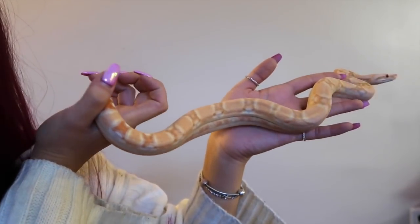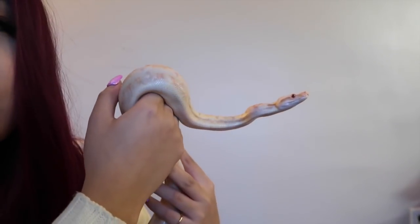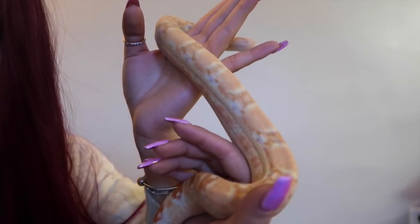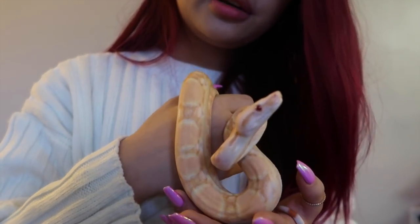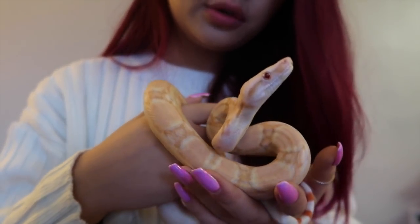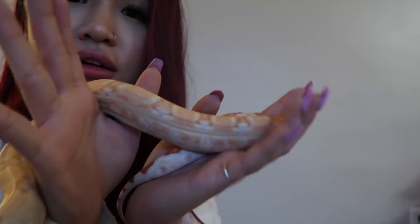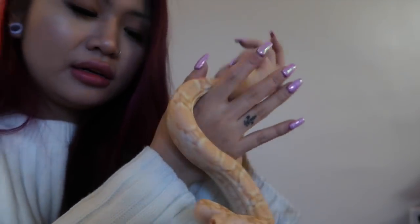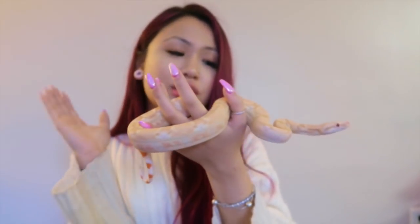I hope the colors just get better and better as she grows older. Some of you might remember my other coral albino I had back then called Rosie — Rosie was nowhere near as coral-colored. I promise you, the camera does not do any justice on her whatsoever. She's just so beautiful — look at all these oranges all over her sides, all over her back, all the way down to the tail, her whole entire body. I'll definitely be doing updates on her so you guys can see her as she grows.